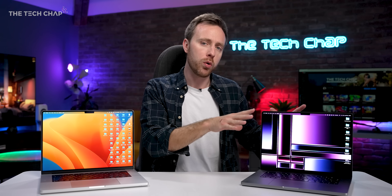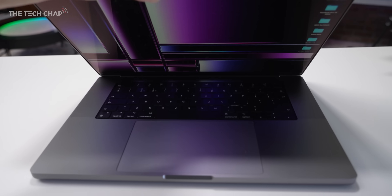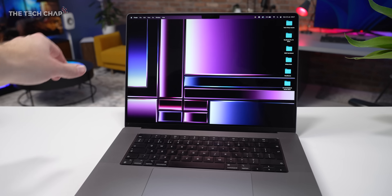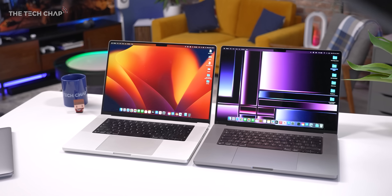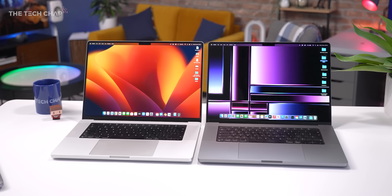In my brief testing — and it is brief, I need to spend a lot more time with this — the new model actually got hotter quicker. And that is about it. Same design, same screen, same webcam, keyboard, trackpad, same colors. I'd kind of hoped there'd be a new midnight or starlight version of this, like we saw with the new Air, but alas, no.